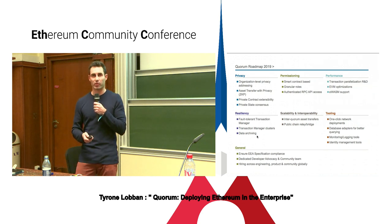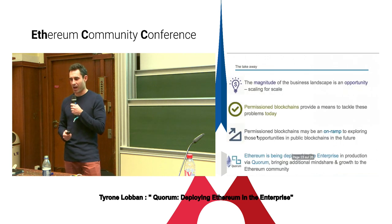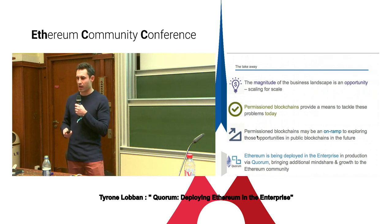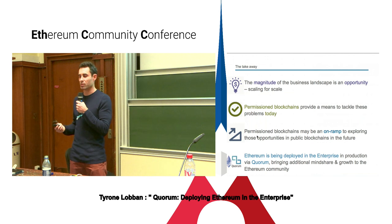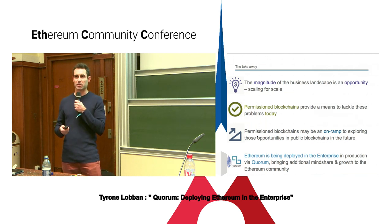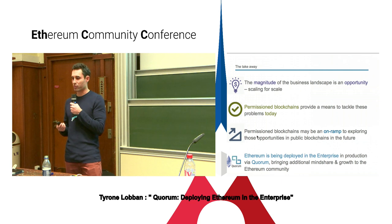We are hiring, both on the engineering side, product side, and community space — so if you're looking to get involved in the exciting world of permissioned blockchains, speak to me afterwards. To summarize: the magnitude of the enterprise space is significant but represents an opportunity. Permissioned blockchains provide a means of tackling these problems today, and in the future they may be a proving ground and on-ramp into opportunities that can be explored within the public space. I think you'll have a persistent state of both permissioned and public blockchains, but some of it may transition. Ethereum is being deployed in enterprise production via platforms like Quorum, bringing additional mindshare, growth, and funding to the generalized Ethereum community.